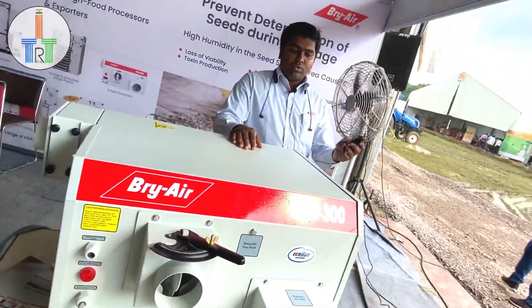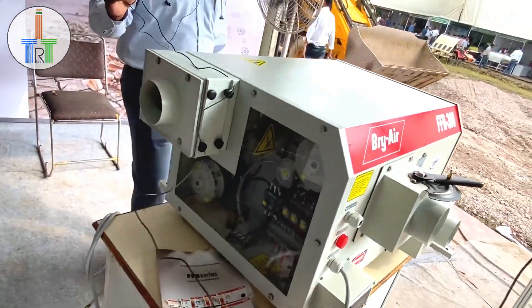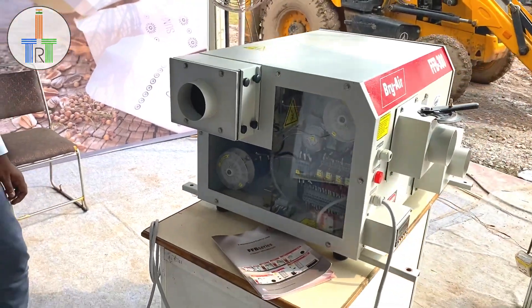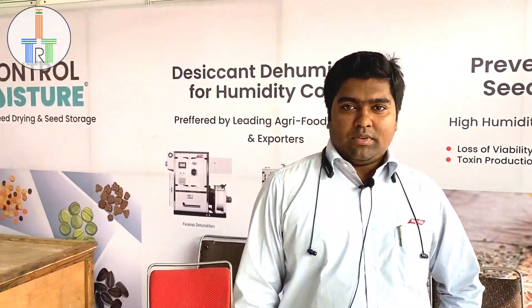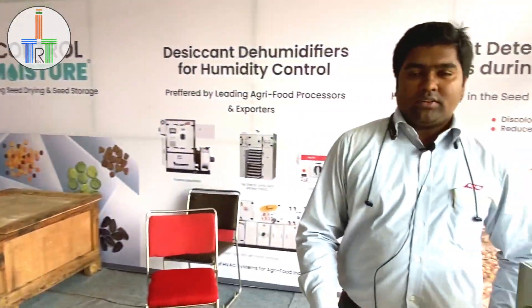Apart from the dehumidifier, we also have the tray air dryer for drying the seed — to dry vegetable seed or any seed. It will be moisture-free; otherwise, if moisture is present in the seed, the shelf life and the long life will be affected. If you have any requirement for a dehumidifier, you can contact us — my number will be shared.